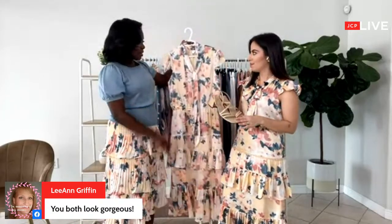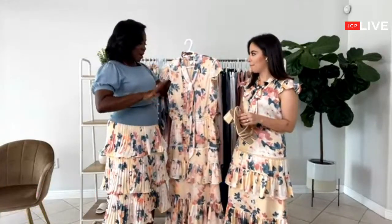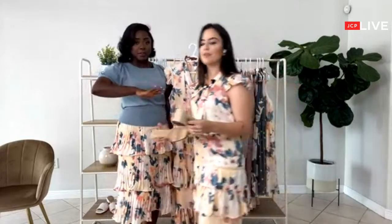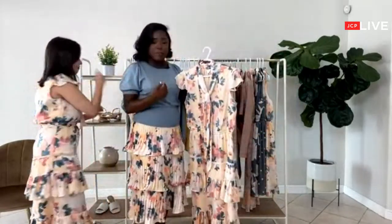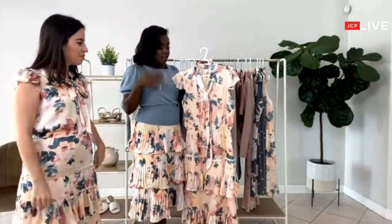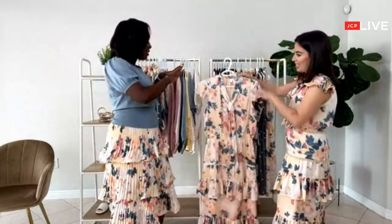I love this dress — even the detailing at the shoulder. Ryegrass did it right with all of these prints. Paying attention to details is big for me with clothing, and I think they just hit it right on the nail. It's perfect. This entire collection is perfect.